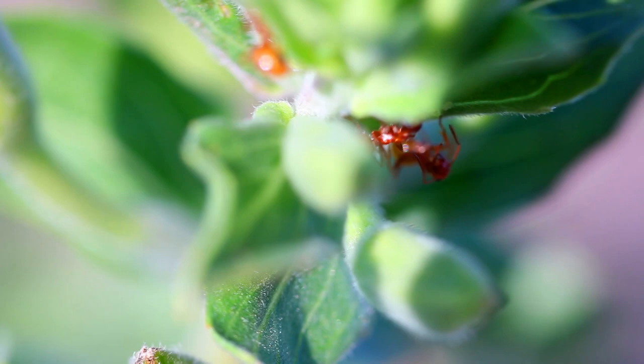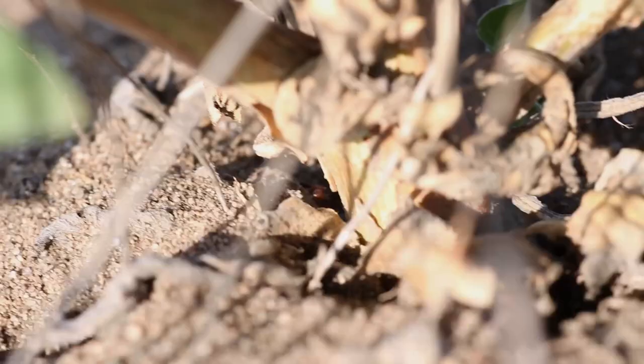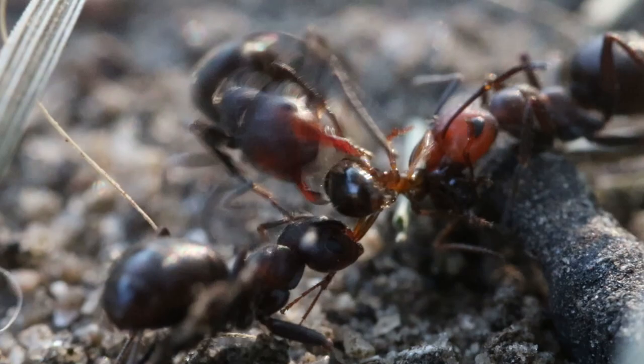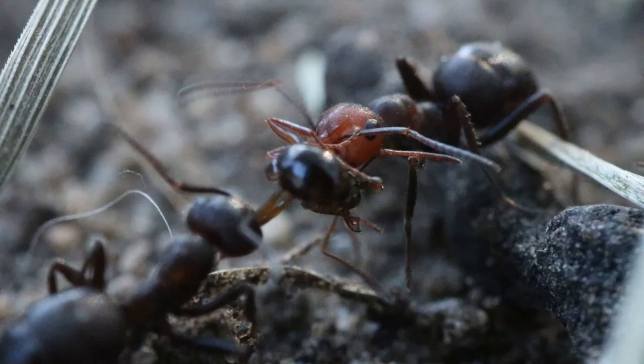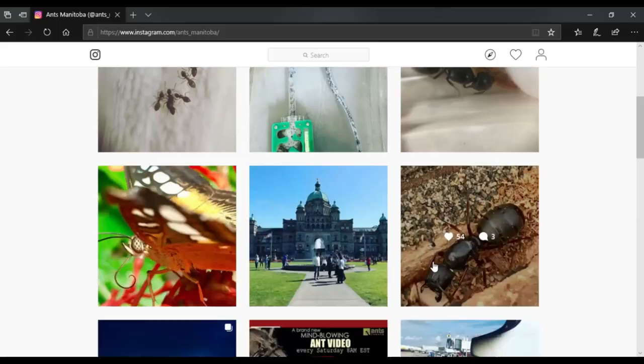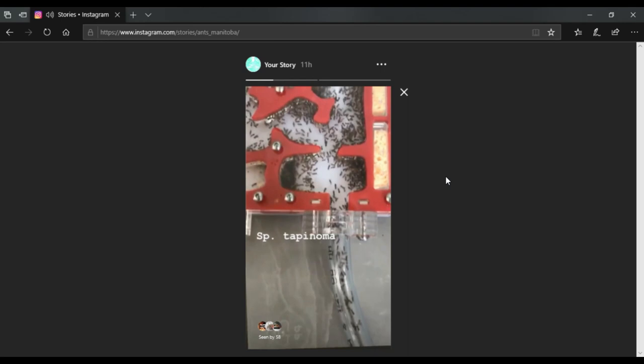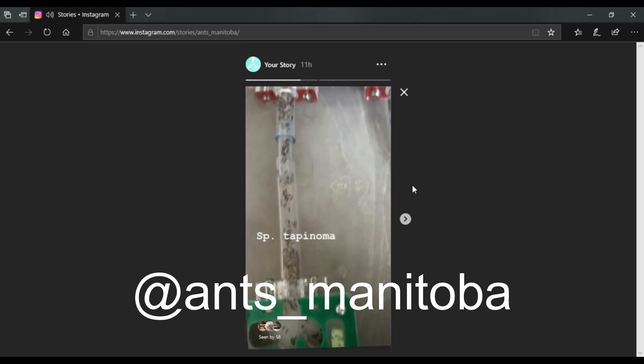Hey everybody, it's Anse Manitoba here, and in this video we'll be going over Formica Bradley. Before this video begins, if you're not already following my Instagram, go ahead and do so. I post regularly and give you updates and possibly even behind-the-scenes looks on some of these videos before they release. You can also DM me and I will respond to you, whether it's an ID or just a friendly message, so go ahead and follow Anse Manitoba on Instagram. Thanks guys, and let's get right into the video.